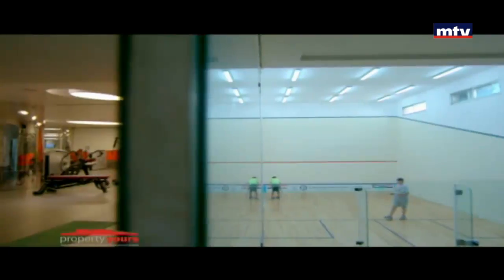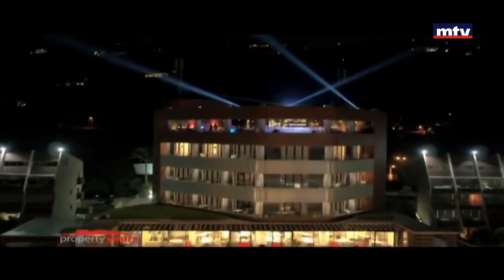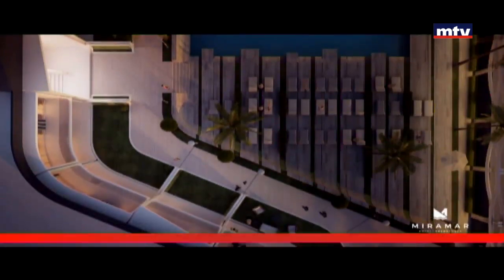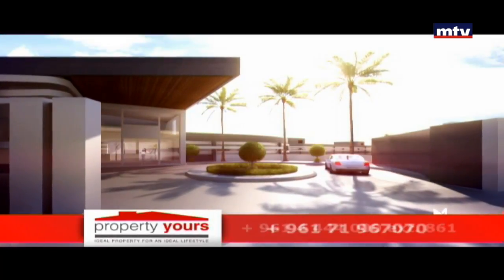The Pools, Gyms, Spa, restaurants, and entertainment with world-class specifications in construction and finishing. Security and maintenance 24/7. In addition to the underground floor especially for parking.